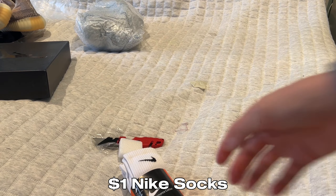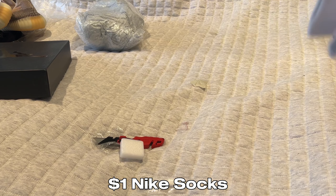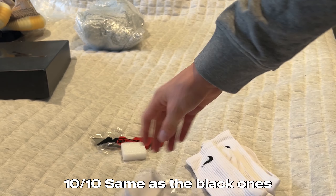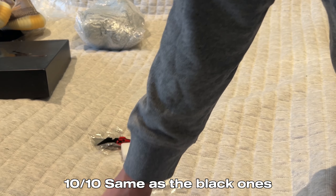Here we have another set of these Nike socks — some white ones. These are a dollar each as well. They're just the same as the black ones, just look really good. For the price, super good.